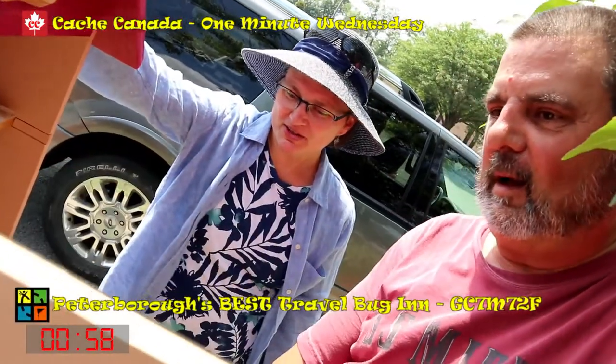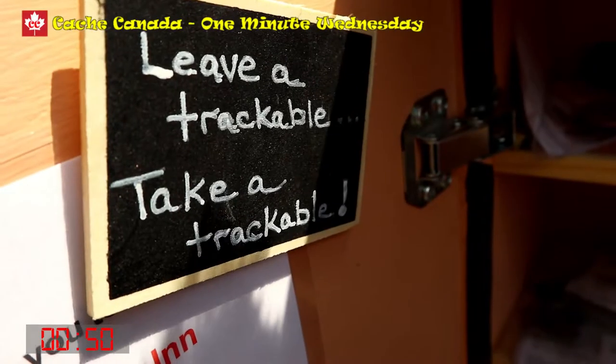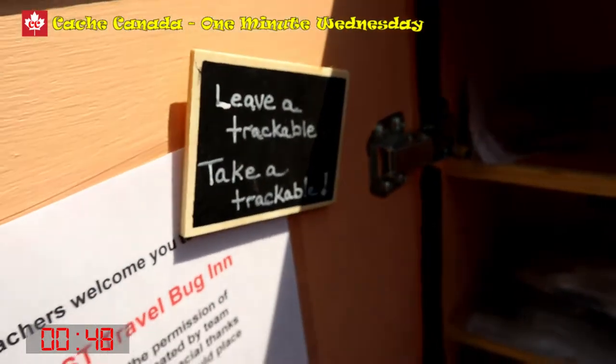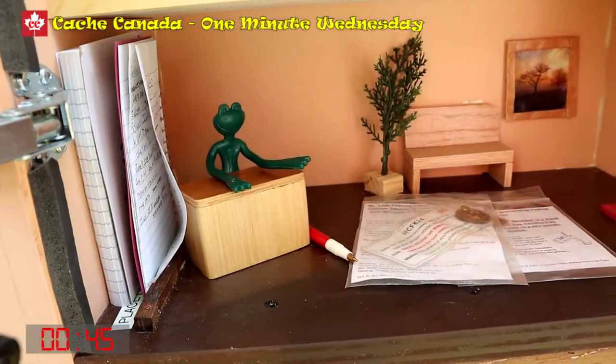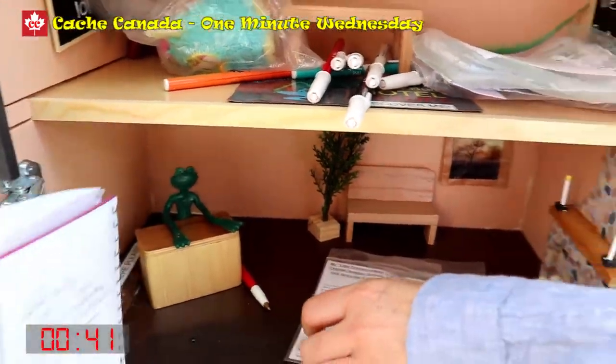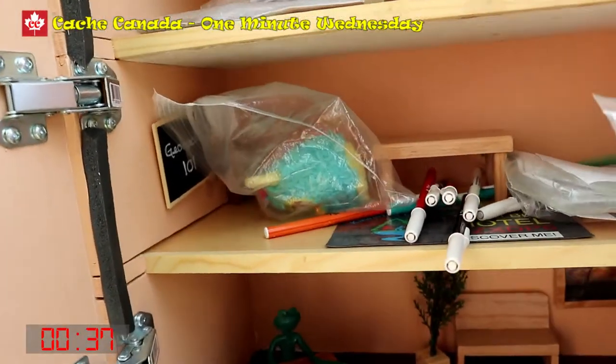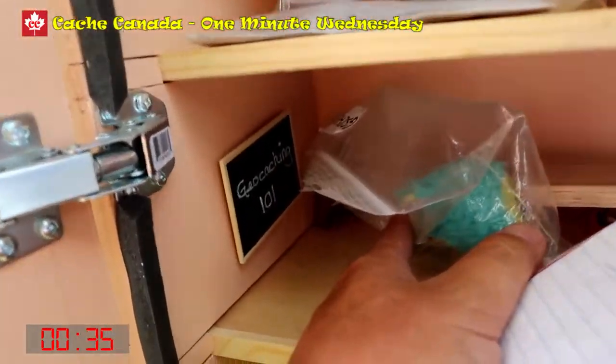Opening it up — oh wow, look at all the cachers! Wow, look at this, this is amazing. Oh look at this, that's cute. Signal at the front desk — Signal's at the front desk waiting for you to check in. Wow, and there's the logbook. We'll sign in for that. And the fireplace.